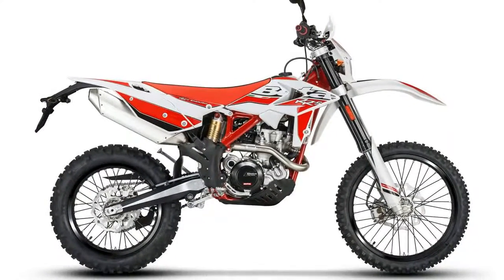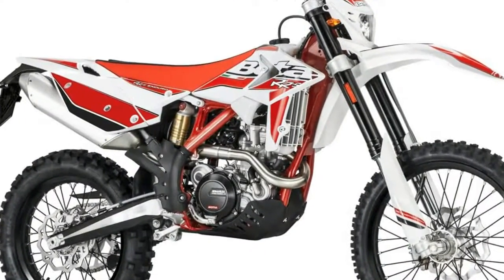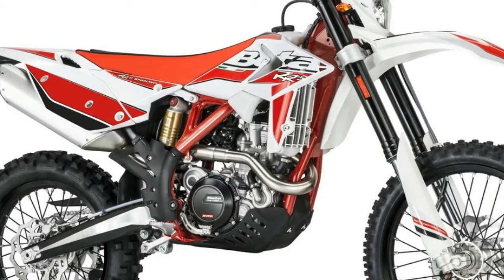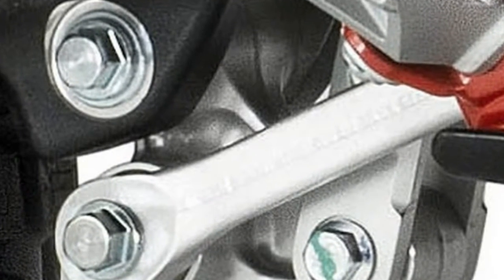Transmission: Number of Speeds: 6. Transmission Type: Manual. Tires — Front: Michelin Enduro R21. Rear: Michelin Enduro R18. Brakes — Front Brake Diameter: 260mm. Front Brake Type: Hydraulic Disc. Rear Brake Diameter: 9.4. Rear Brake Type: Hydraulic Disc.